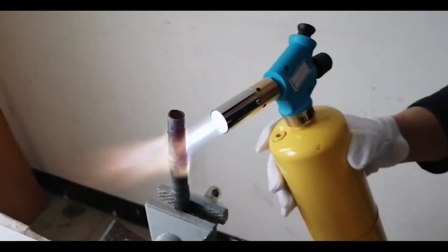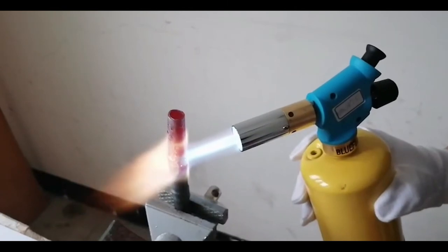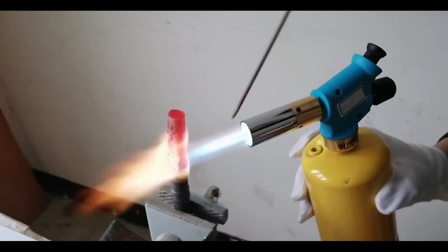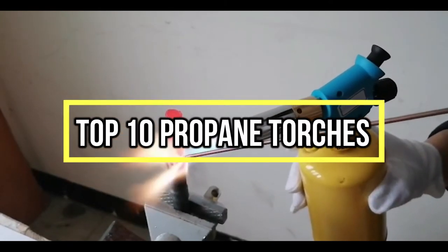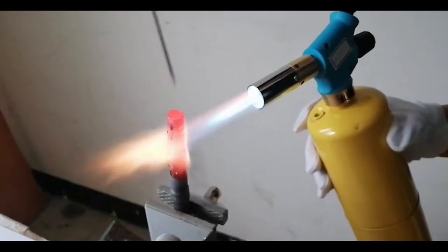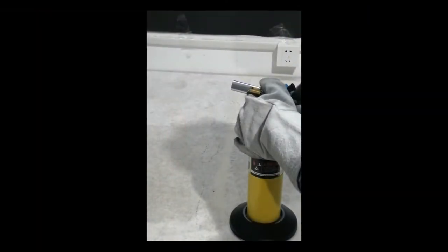If you are looking for the best propane torches, you are in the right place. We have tried to include in-depth information on propane torches in our video, which will be enough to fulfill all of your needs. All of them are maintaining their features, prices, quality, durability, and reputation of the manufacturer and real customer feedback. If you want to buy a propane torch, we think this list will be very worthy to you.